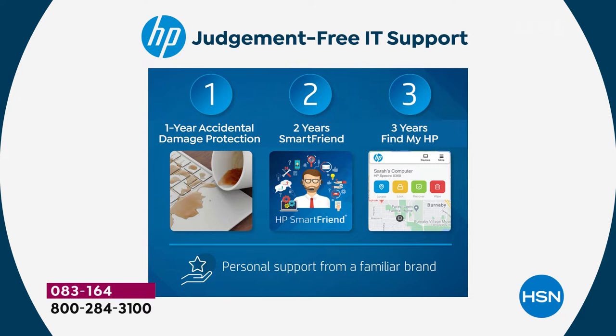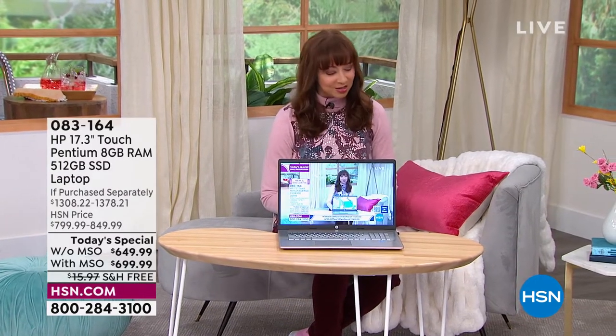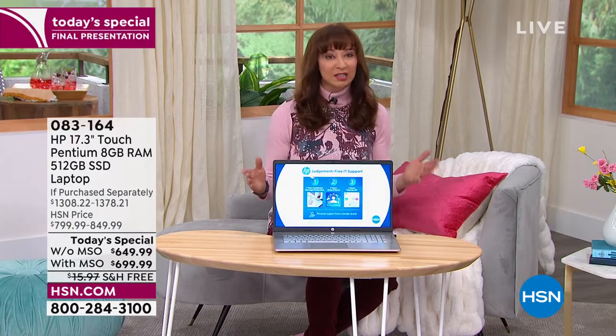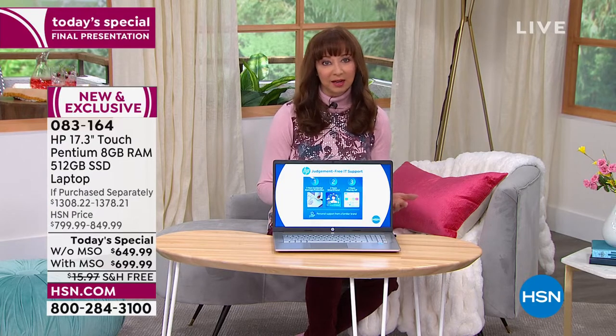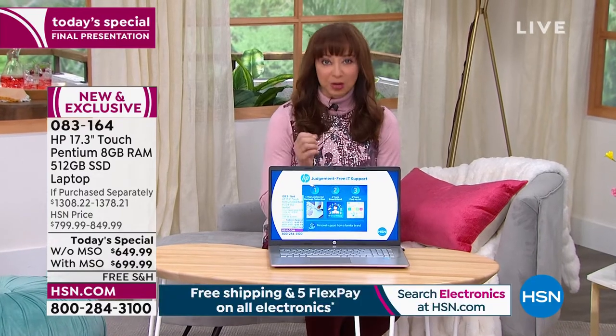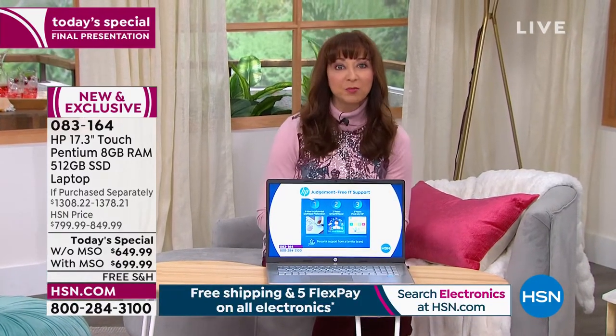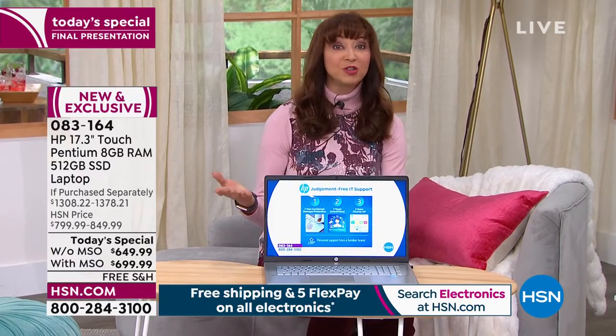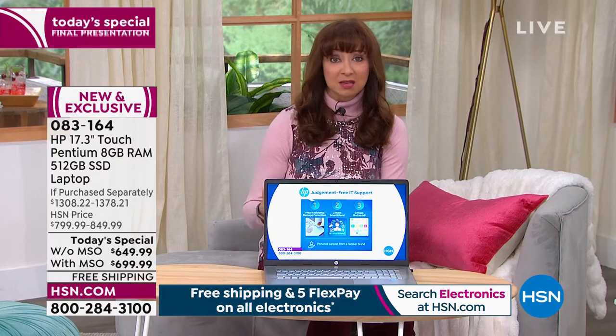I can't remember ever having a three-year Find My HP included with a purchase — that's like $40 to $60 on its own. My friend Helen Keeney calls it LoJack for your computer, which I think is the most fabulous analogy. But historically speaking, we've lived through a really difficult, really interesting time. That's why I keep saying: you upgrade your computer, you upgrade your life.